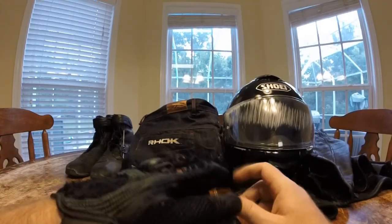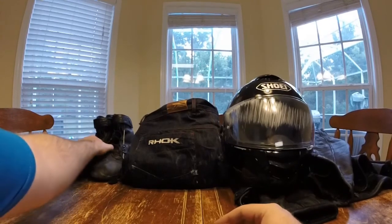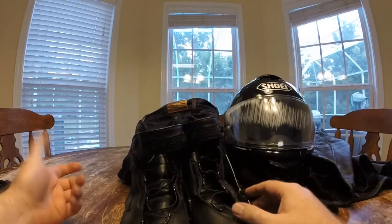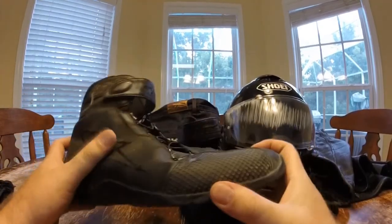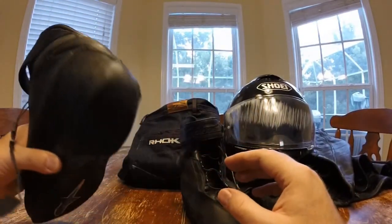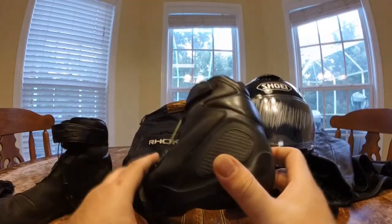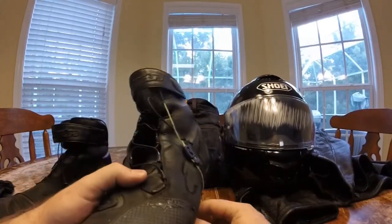Lesson learned the hard way. Next, my boots — my Alpine Stars with this little lacing system. These held up really nicely. You can see I ground down the heel a little bit and there's scuffing all over them, but they really did a great job. I didn't get any damage to my feet, so hooray boots, hooray Alpine Stars — these were awesome, I would definitely buy these again.